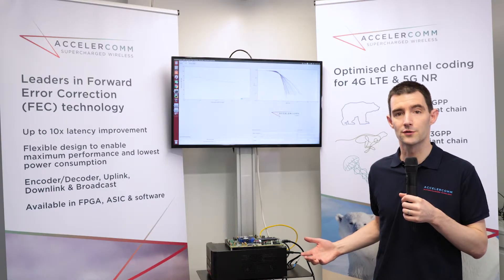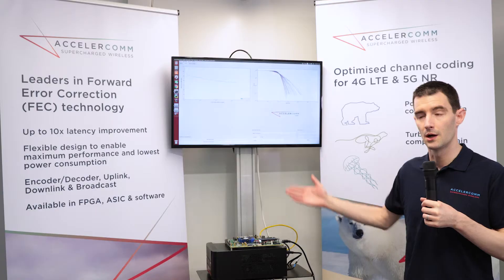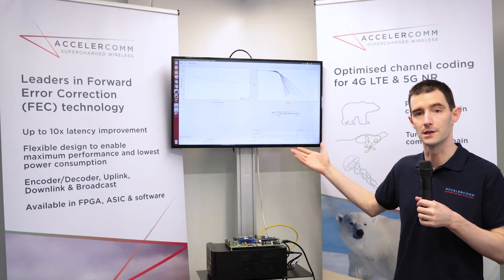We're here at Mobile World Congress to demonstrate our IP. We have it here running on an Arria 10 FPGA board, and we have a graphical user interface which quantifies the error correction capability, the throughput and the latency of our IP.